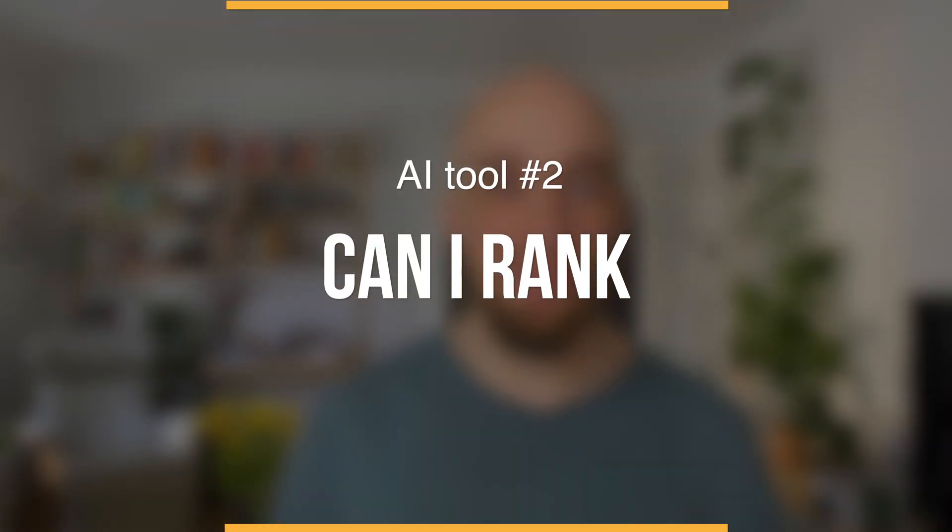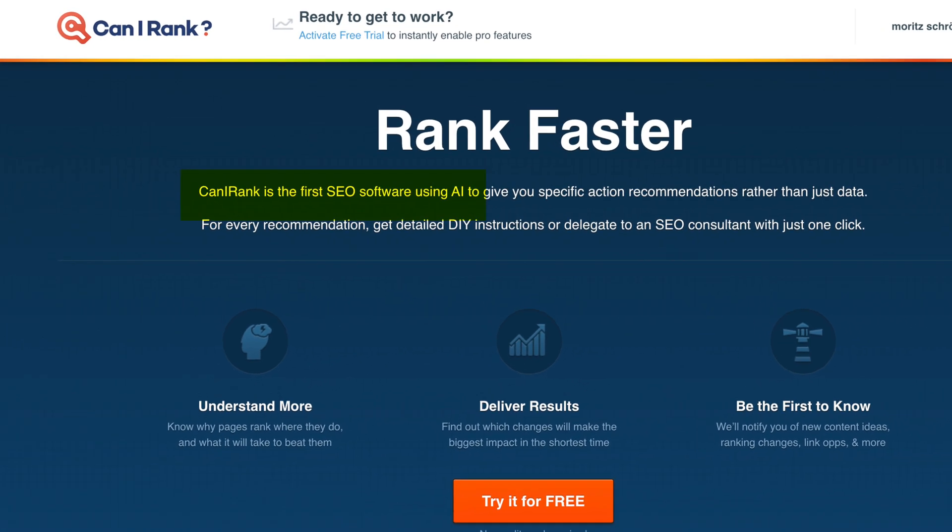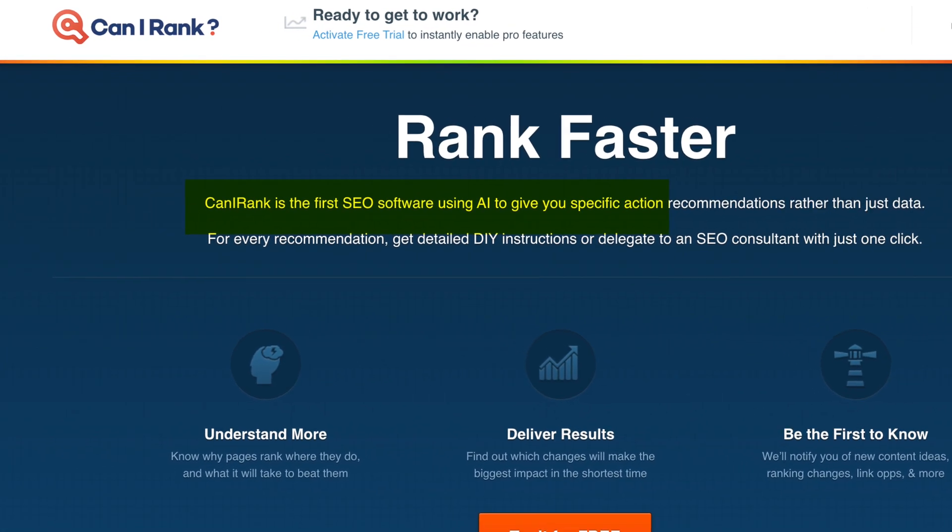The first step is done — we have branded our new business. Next step is that we need to create our own website around it, and this is where tool number two comes into play. It is a website called canirank.com. And with this fantastic AI tool, you are able to optimize the SEO friendliness of your website. All you need to do is simply provide your URL.